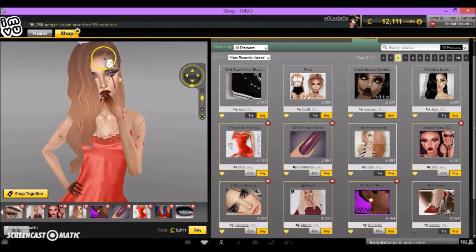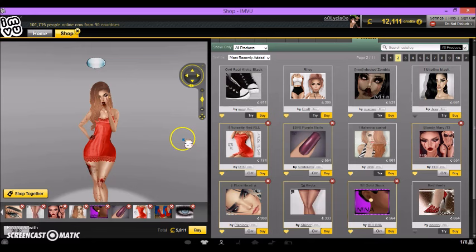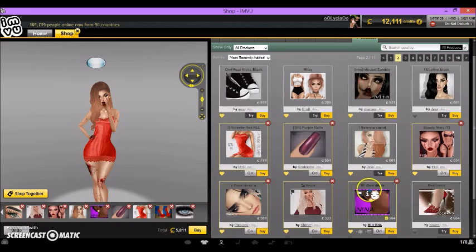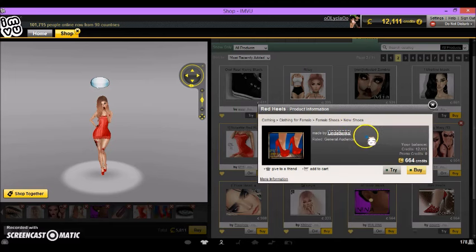If you guys want to try this look out and you're not a big fan of the current hair, then try the alternate hair — I think you might like it a little bit better. The products are: Kayla by Keener, 333 credits; red RLL by Isis, 774 credits; hair is Eucaline Carrot by Java, 661 credits. The skin is Bloody Mary T3 by FE Zero, 554 credits. The studs are N Gold Studs by Muliana, 564 credits. The shoes are Red Heels by Linda Banks, 664 credits.